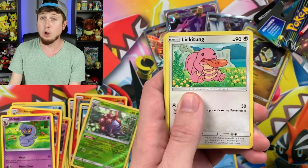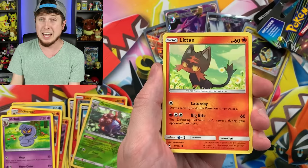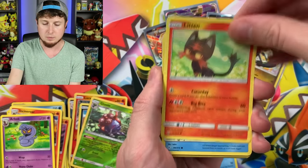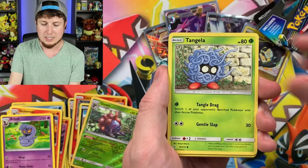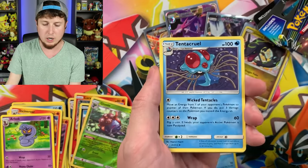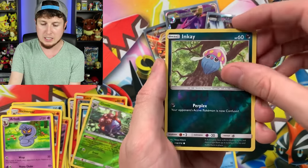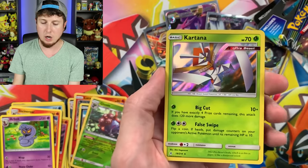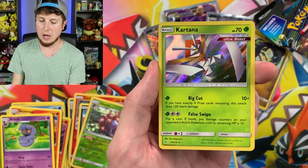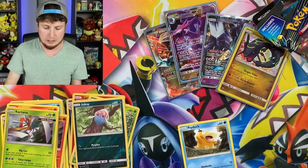Those stickers are only available by coming to a fan meetup, so this is your last chance. Litten, Krabby, Tangela, Energy, Metagross, Barrier, Tentacruel, Ultra Forest, Reverse Holo Inkay, and then a Kartana holo rare — Ultra Beast goodness. We'll set that right over there.